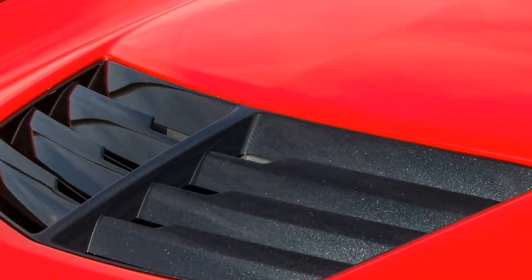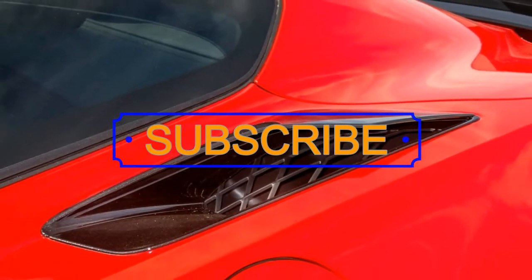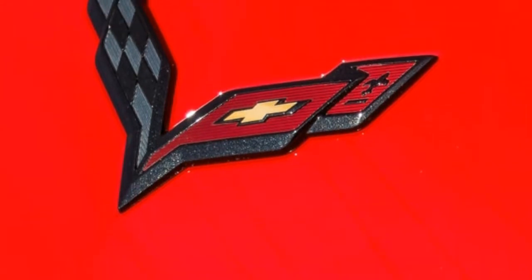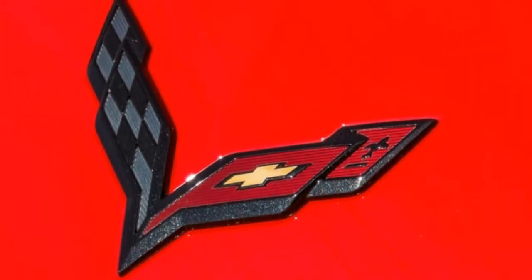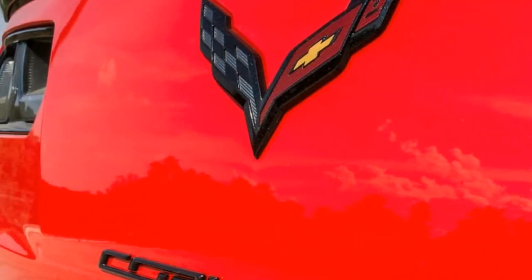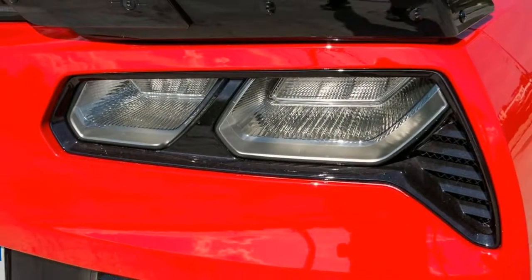So what happens when you pump a Corvette up to more extreme levels? You get the Z06. Featuring a supercharged V8 engine, an adjustable suspension, tunable exhaust, and all kinds of go-fast aerodynamics, the Z06 is the top performance model in the Corvette range — until the new ZR1 appears for a limited engagement, and then an all-new mid-engine Corvette debuts as the C8 sometime soon.